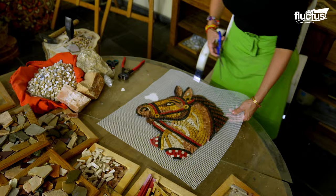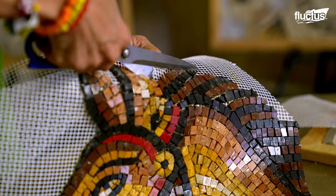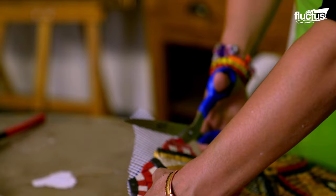When all the pieces are attached to the backing sheet, the adhesive is left to cure, ensuring a firm bond. The backing sheet is then cut around the perimeter of the mosaic once the adhesive has cured.